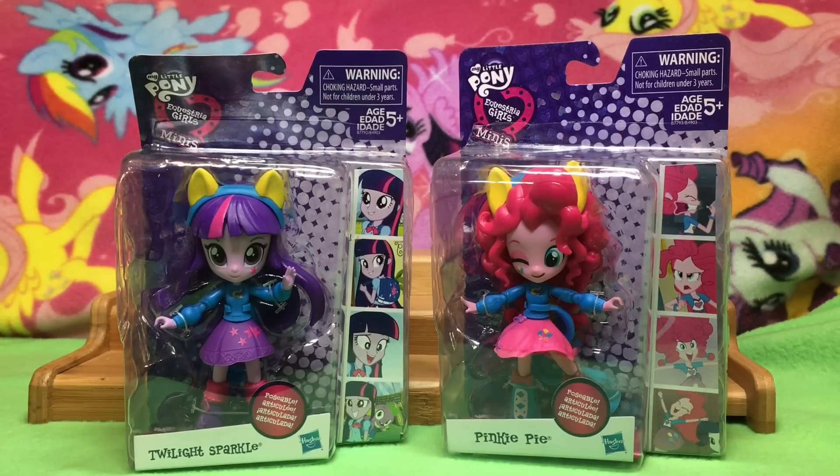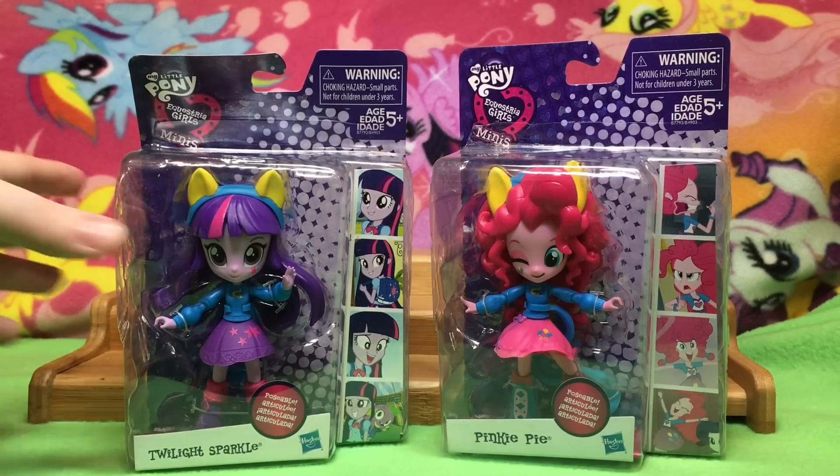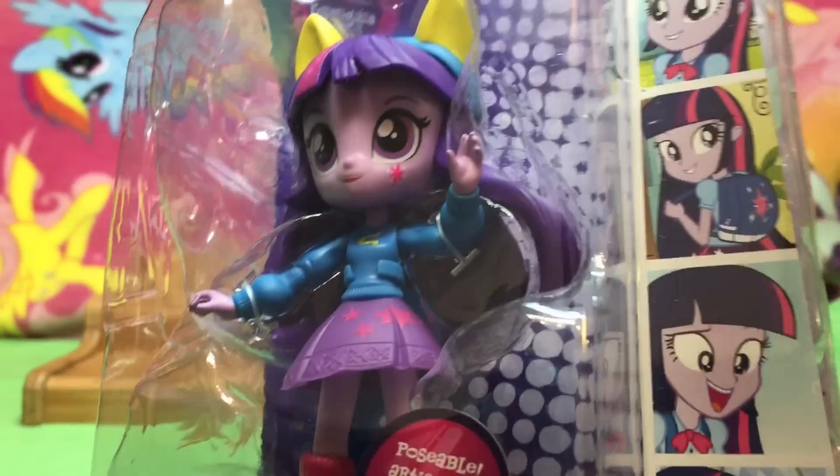Who do you want to open first? Twilight. Twy? Okay, so we will open Twy. We've already done some of them. It's kind of random how they're arriving. So here is Twilight Sparkle.